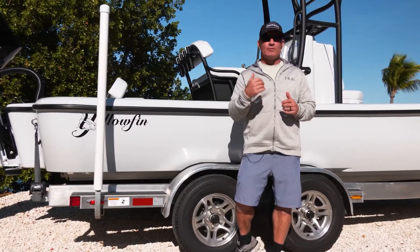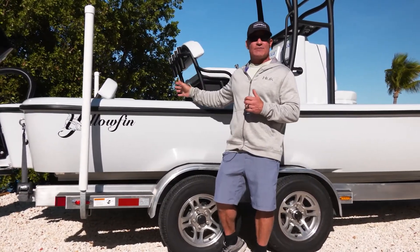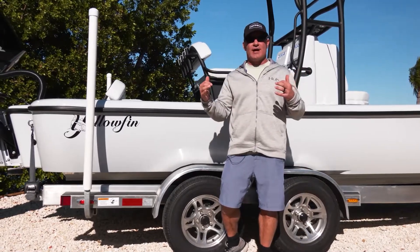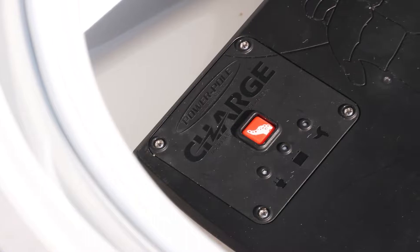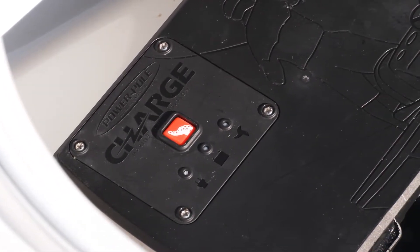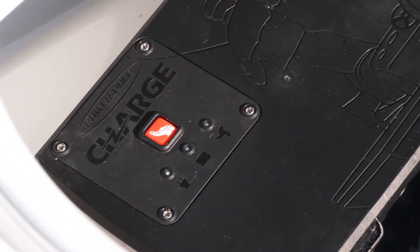Sometimes we run the trolling motor super hard. Sometimes we have to use the live wells all day long. Sometimes the electronics will draw the batteries down. The Power Pole Charge system is really three devices in one — it's an emergency start, it's a charge on the go, and it's a traditional battery charger.